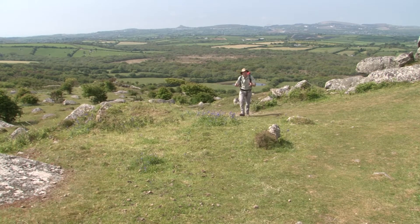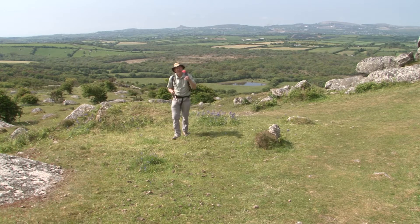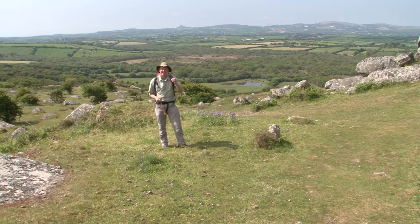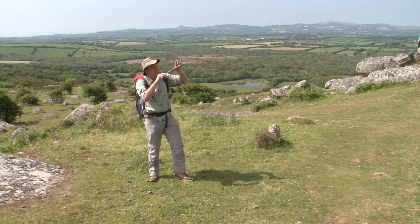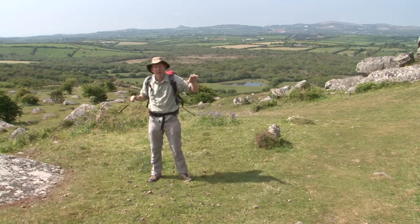These magnificent Cornish moorlands are host to a deep and rich geological history that goes back hundreds of millions of years. It has also influenced the present industrial heritage of Britain, and that geology is no better represented than by these massive granite tors that litter here and all around the moorland areas around us.